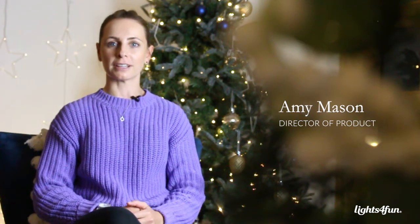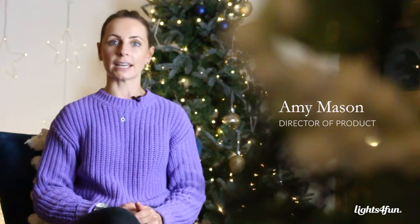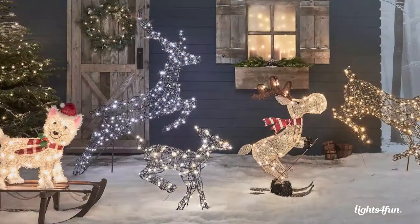Hi, I'm Amy, I'm Director of Products at Lights for Fun and I'm going to talk to you today about our novelty Christmas figures. The inspiration behind our novelty collection is just to bring more fun for the whole family at Christmas.